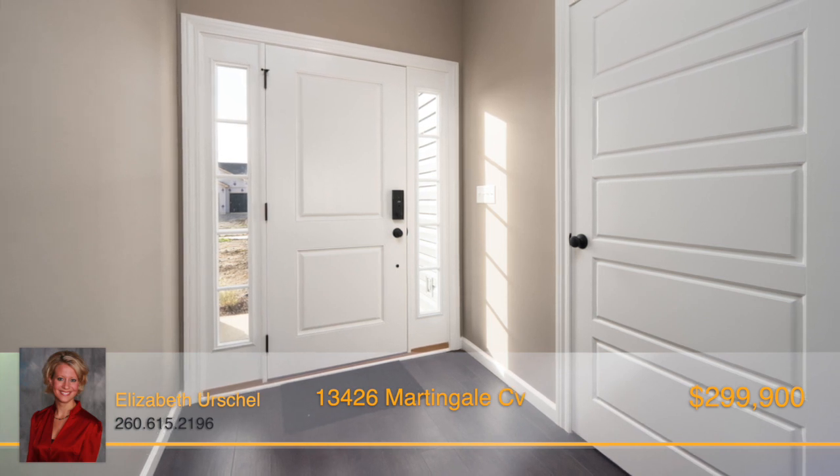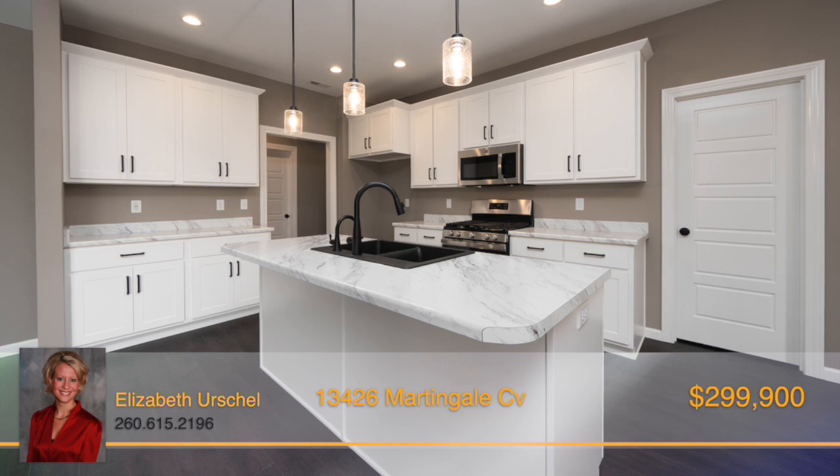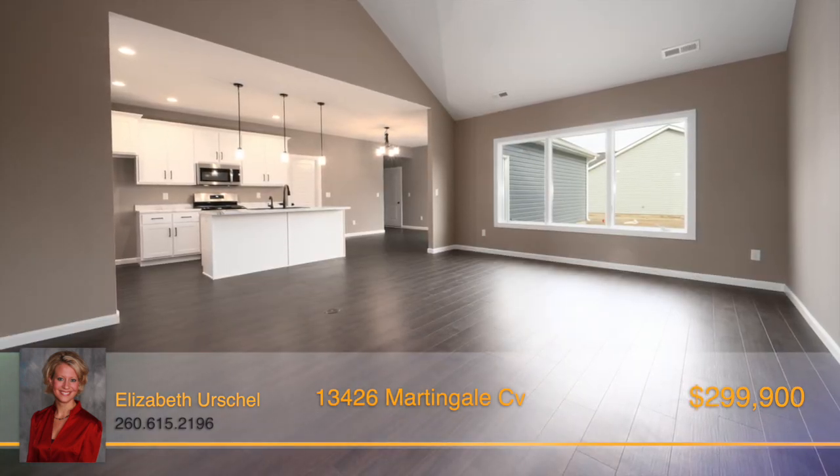Walking inside, the kitchen offers custom painted cabinetry with an island, breakfast bar, and a walk-in pantry. The open great room boasts a cathedral ceiling and large triple window overlooking the backyard.